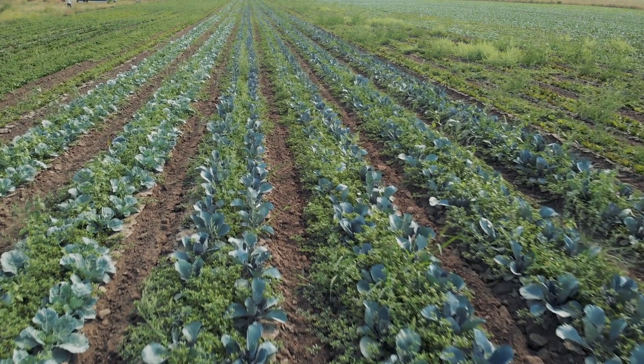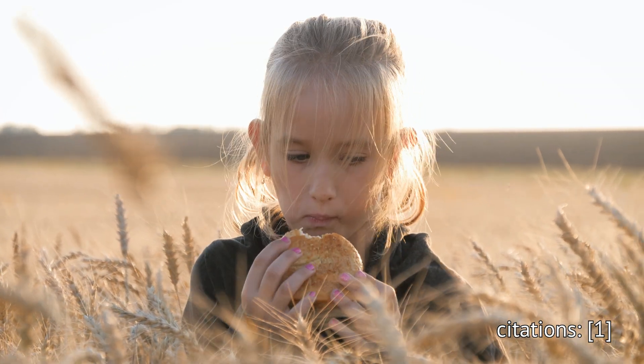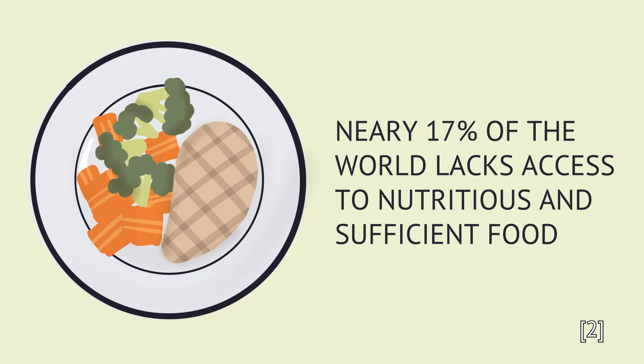We need the ability to better make, allocate, and distribute food. A WHO report in 2000 estimated that 25,000 people die from hunger and hunger-related causes every day. Over 800 million people in the world suffer from hunger, and 1.3 billion people lack regular access to nutritious and sufficient food.